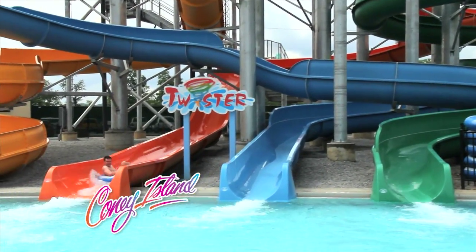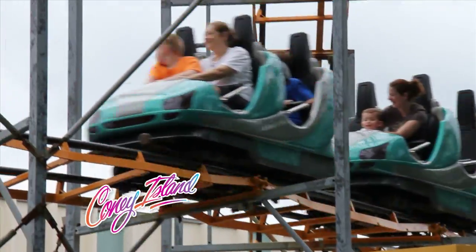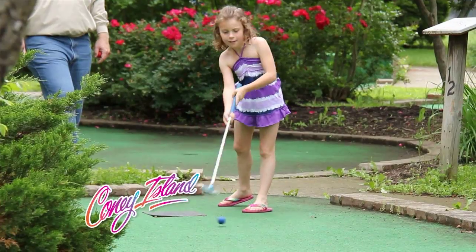Coney Island: where modern families share old-fashioned fun. Visit ConeyIslandPark.com for the deal of the day. Coney has it!